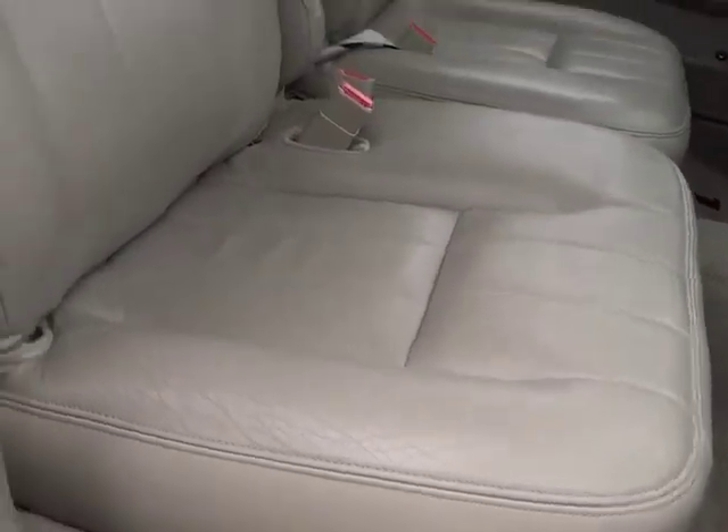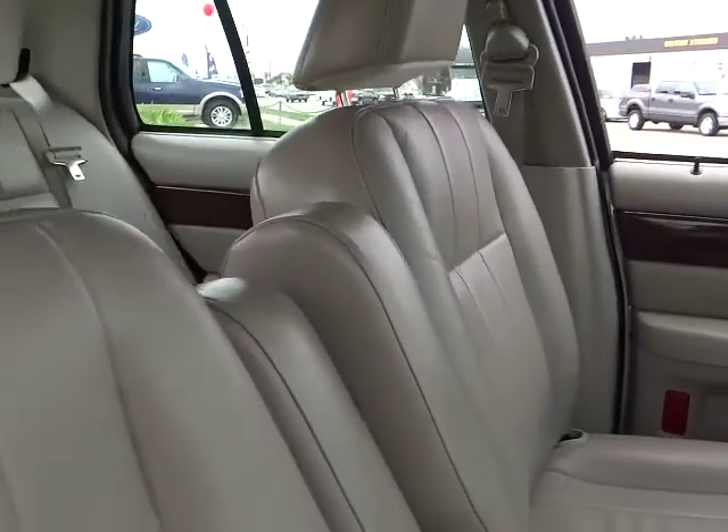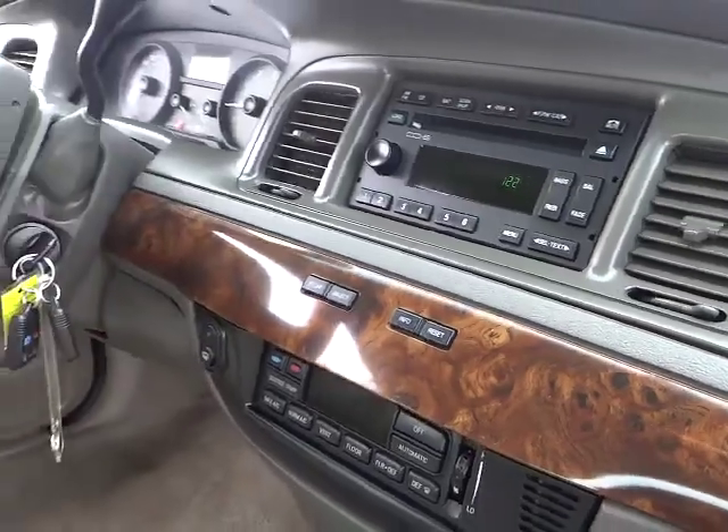power windows, fog lamps, power door locks, leather, leather-wrapped steering wheel, power driver mirror, tilt steering wheel, cup holders, vanity mirrors, four-piece floor mat set.